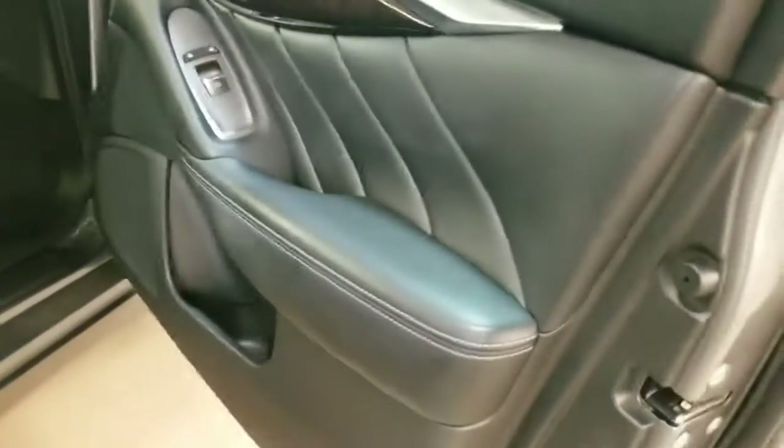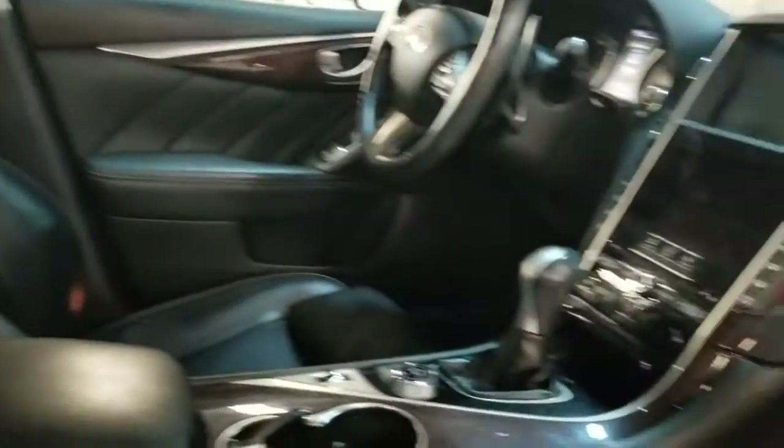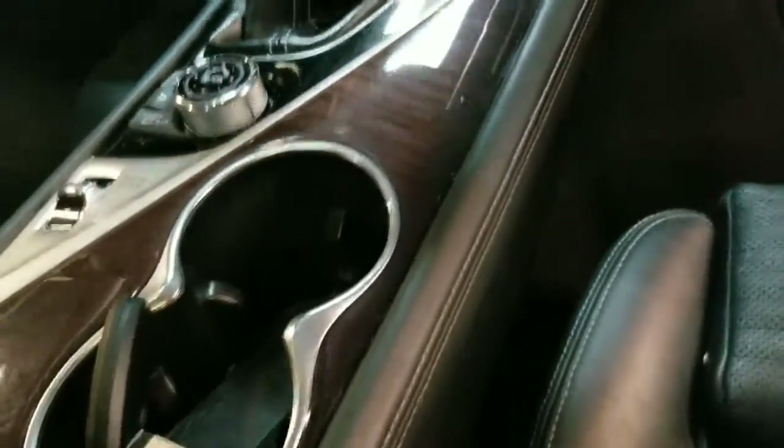Coming inside, the interior is in really nice shape. All the wood is good, carpets are nice, leather is nice. You can see the screens here, and the plastics are in nice shape.